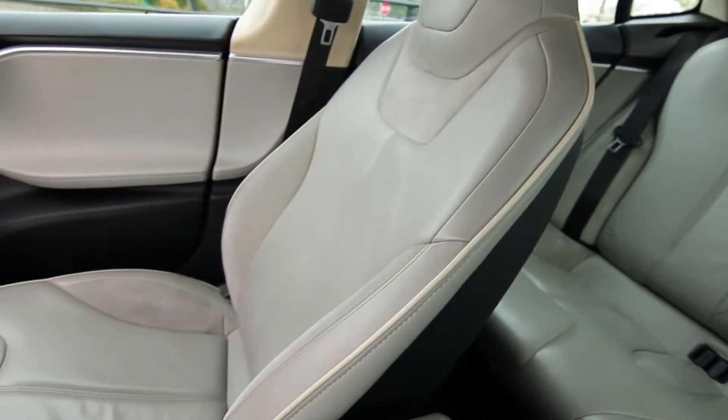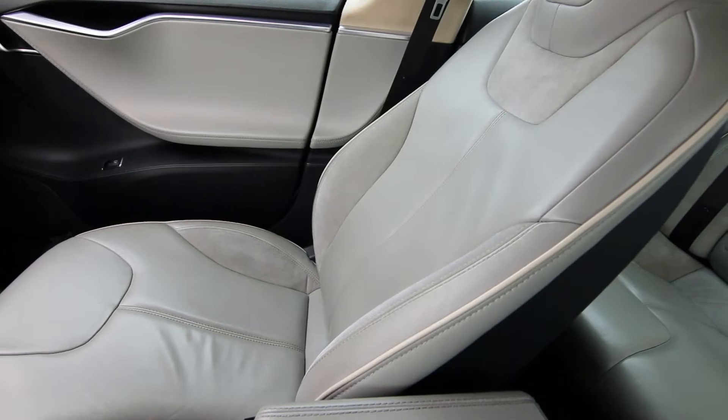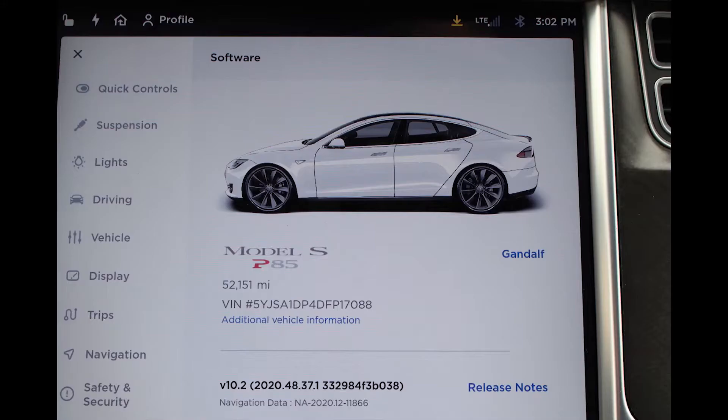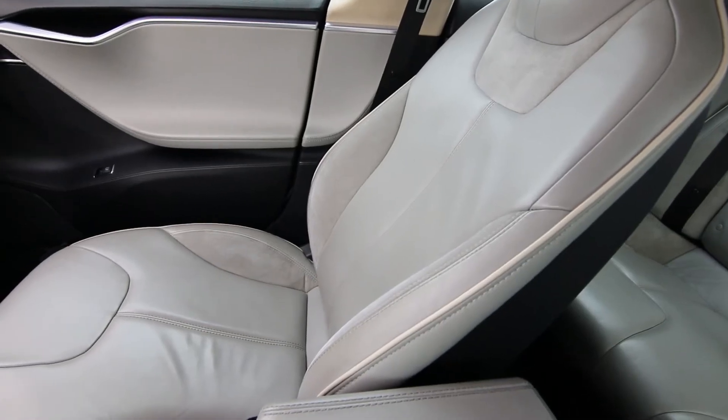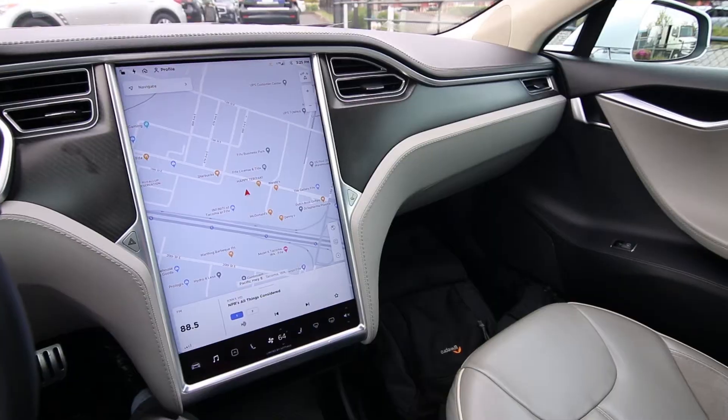Tesla is pretty picky about what they sell for retail vehicles as far as used cars go. When they have used cars they sell, they're usually pretty much late-model low-mileage Tesla products, kind of like certified pre-owned. If there are vehicles with scuffed bumpers or curbed wheels not up to certified pre-owned levels, Tesla runs them at the auctions — and there are plenty of people willing to buy them, including me.